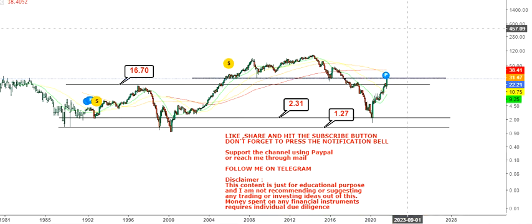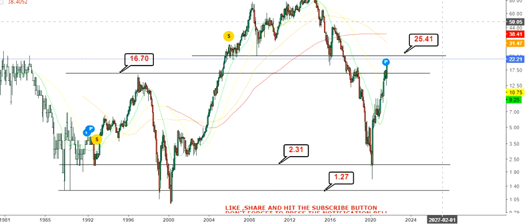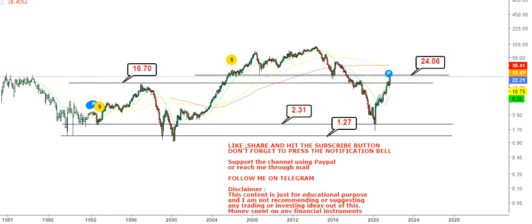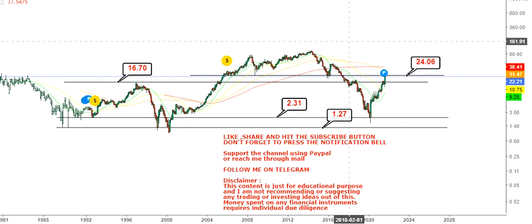That level will probably turn into support again once the stock crosses above 23 or 24 dollars. The stock is crossing multiple hurdles with a very big and strong move. As far as the trend is concerned, your immediate support is at 16.7 dollars — do not go below this level.